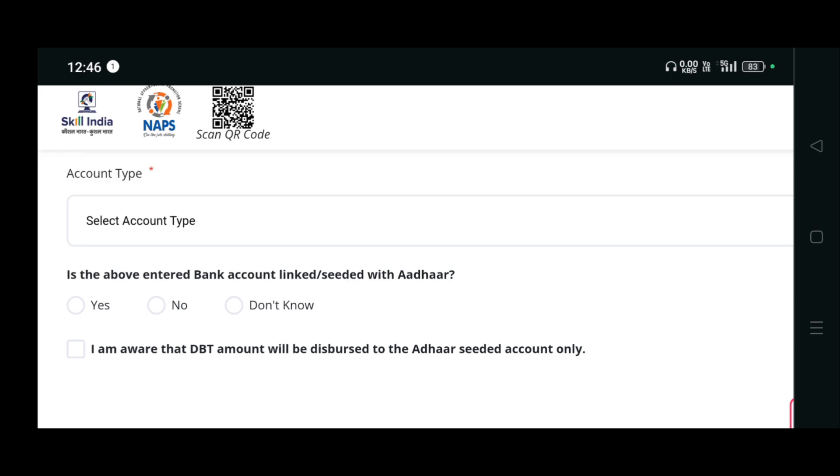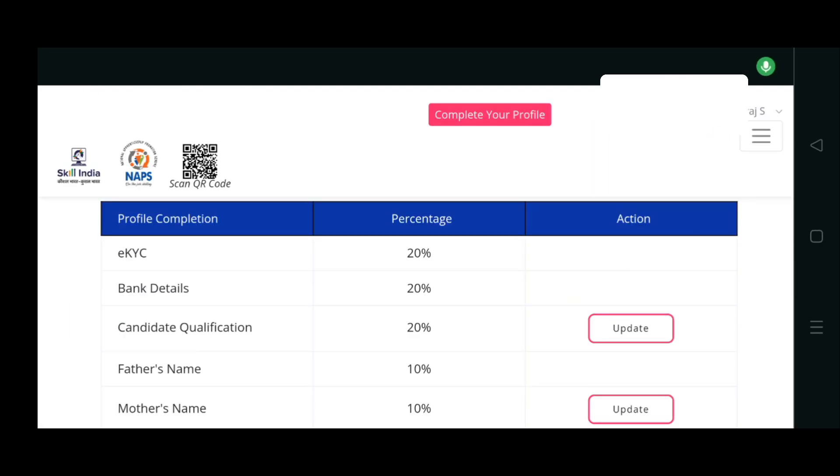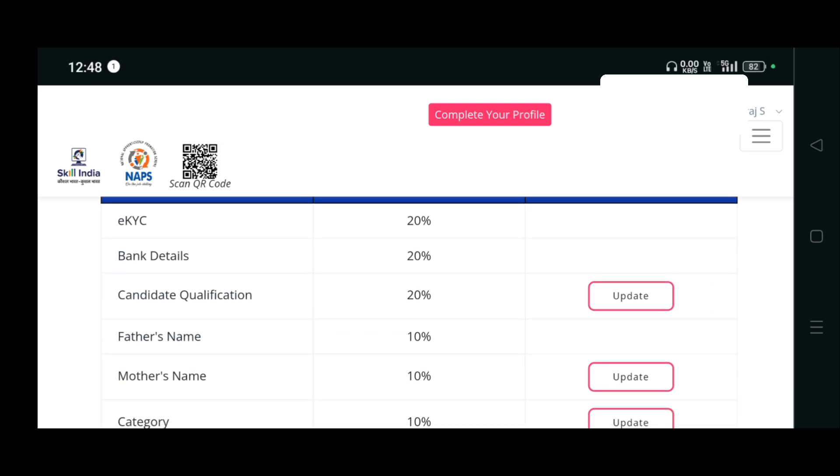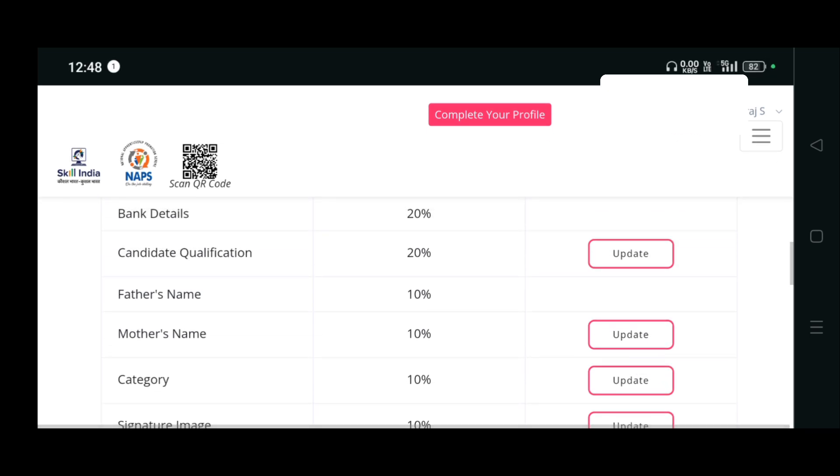Next, you have to update your qualification, your mother's name, your category, and your signature image. Start by completing the candidate qualification section.